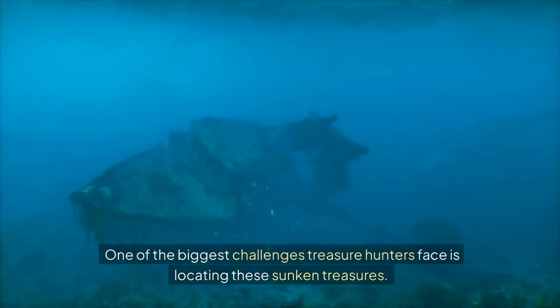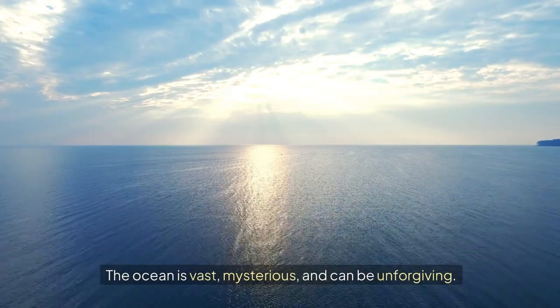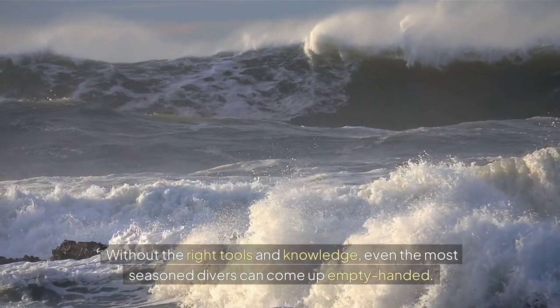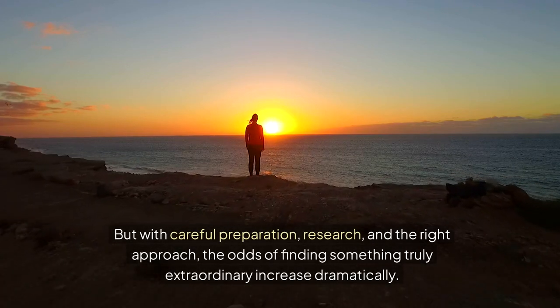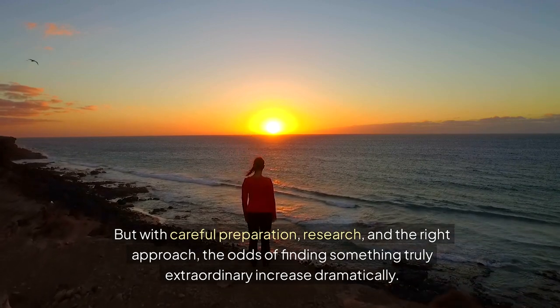One of the biggest challenges treasure hunters face is locating these sunken treasures. The ocean is vast, mysterious, and can be unforgiving. Without the right tools and knowledge, even the most seasoned divers can come up empty handed. But with careful preparation, research, and the right approach, the odds of finding something truly extraordinary increase dramatically.